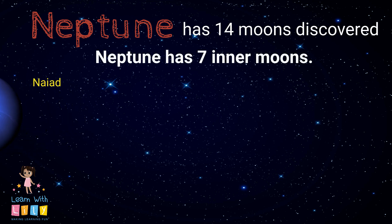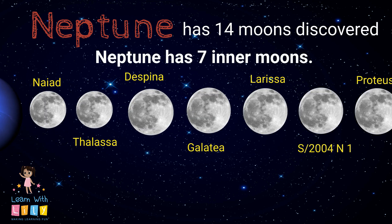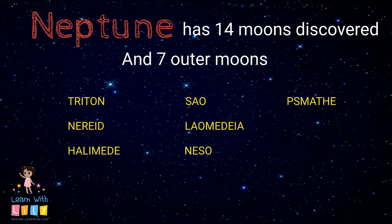Neptune has 14 moons that we know of — 7 inner moons and 7 outer moons.